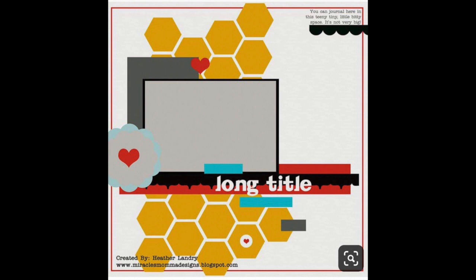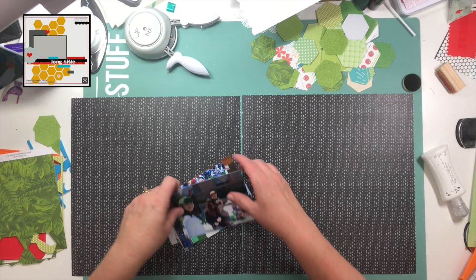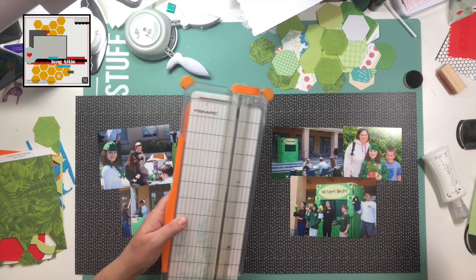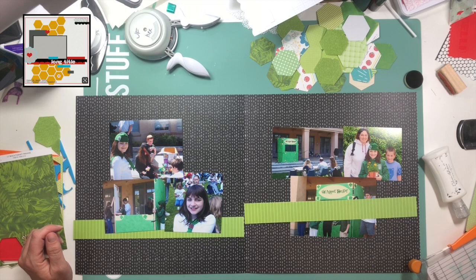Today we are using this sketch from Heather Landry at miraclesmommadesigns.blogspot.com, and I'm not sure how old this sketch is but I really love that in the upper right hand corner it says you can journal here in this teeny tiny little bitty space — it's not very big. I've thrown the sketch up in the upper left hand corner; it'll be there throughout the layout process for you to see, and if you are scrapbooking along with me you can have access to it right there on the screen.